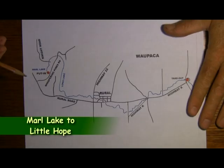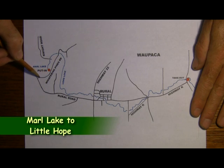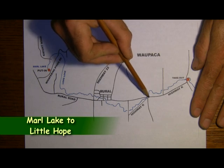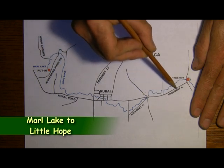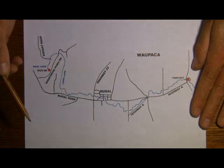The shuttle goes like this. From the Whispering Pines unit of Hartman Creek State Park, go south a half a mile to Rural Road. Turn left. After three and a half miles, Rural Road will turn into Highway K. Continue driving east an additional 1.2 miles to the tiny town of Little Hope. The takeout is a small roadside park on the right side of the road.